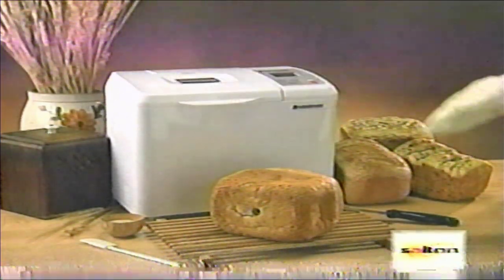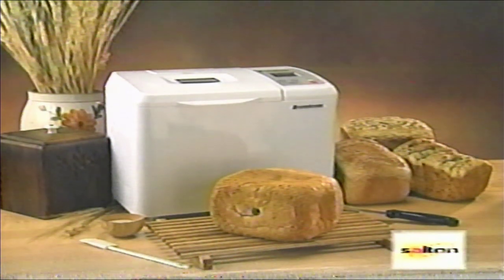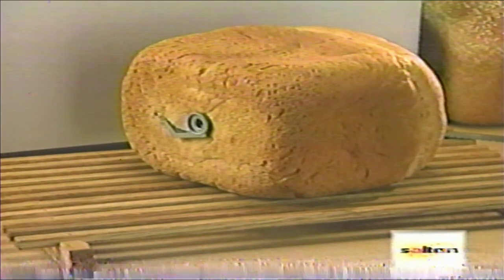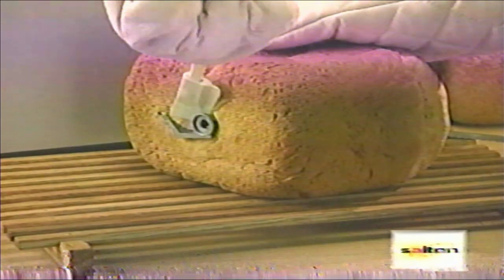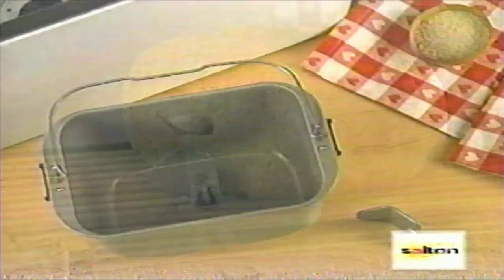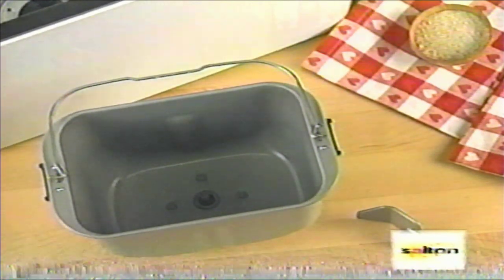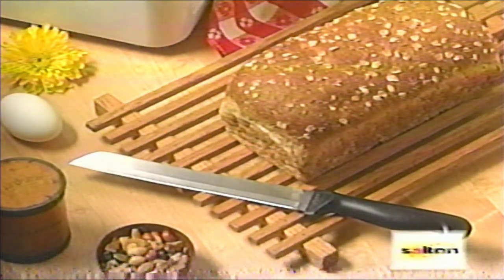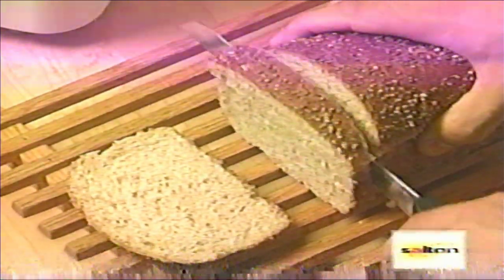If you forget to remove the bread right away, don't worry. There is an automatic cycle which gradually cools the bread down. Check the baking pan for the kneading blade — if it is missing, it is in the bottom of the loaf. When the bread has cooled, remove it carefully with plastic tongs or a wooden spoon. Never use metal on the blade or the baking pan. This is a nonstick surface and can be damaged by metal utensils or scouring pads. After the bread has cooled, about 20 minutes, it is ready for slicing. For clean slices, it is best to use a bread knife with a long, serrated cutting edge.